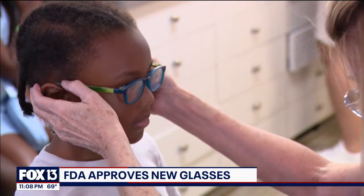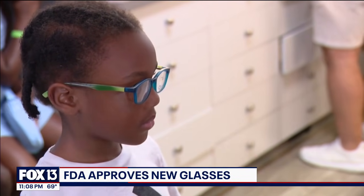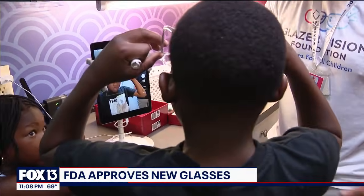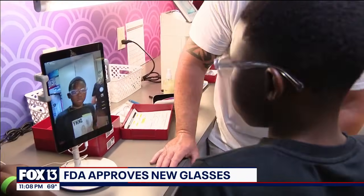The FDA has authorized the marketing of new glasses that could help a lot of young people with nearsightedness. Nearsightedness means images up close appear clear, but those far away are blurry. The vision problem is increasing in the U.S., according to the National Eye Institute. Fox 13's Ariel Placenzi explains how these new glasses work to clear up the picture for young children.